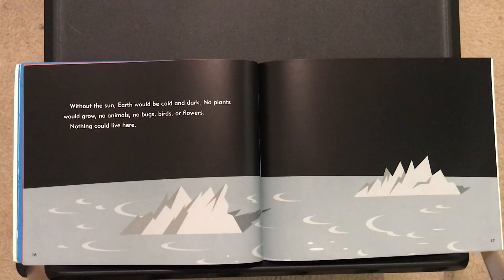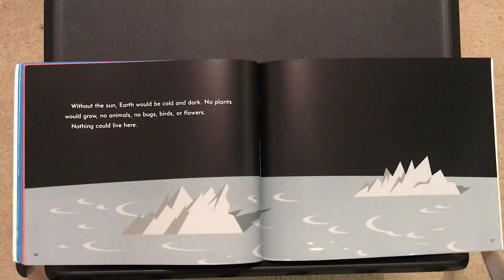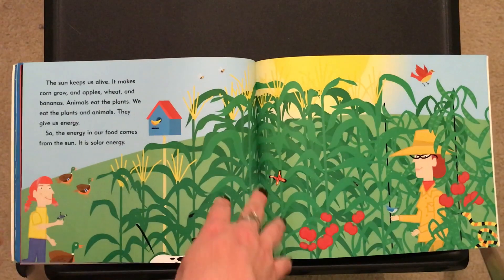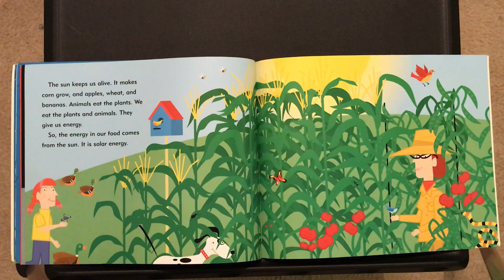Without the sun, earth would be cold and dark. No plants would grow, no animals, no bugs, birds, or flowers — nothing could live here. The sun keeps us alive. It makes corn grow, and apples, wheat, and bananas. Animals eat these plants; we eat the plants and animals. They give us energy. So the energy in our food actually comes from the sun. We call that solar energy.